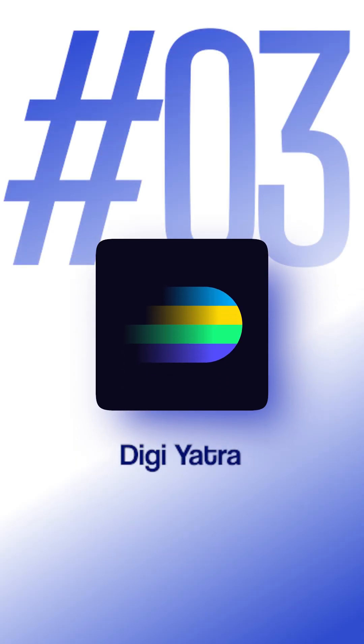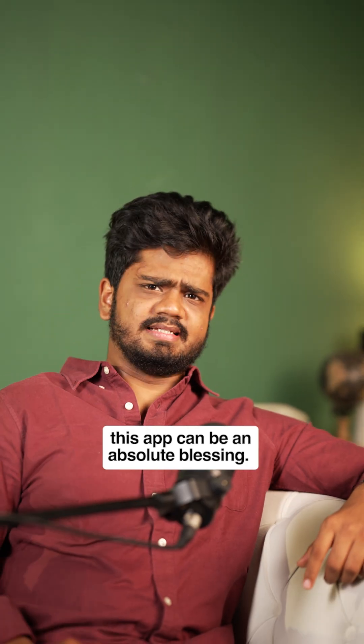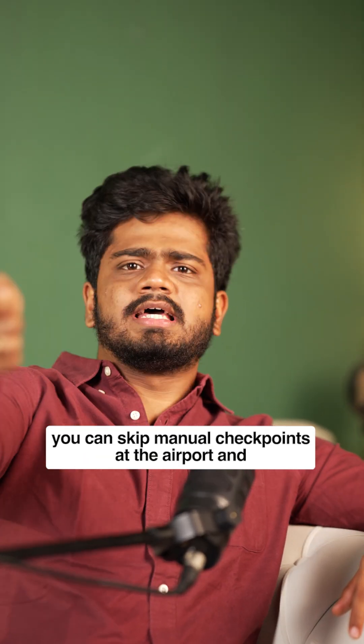Number three on the list is DigiYatra. If you travel by flight regularly, this app can be an absolute blessing. It offers features like facial recognition, Aadhaar linking, and boarding pass upload. You can skip manual checkpoints at airports using these premium features.